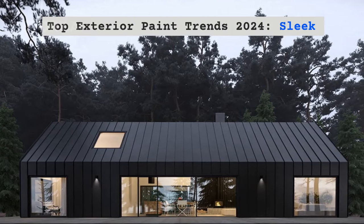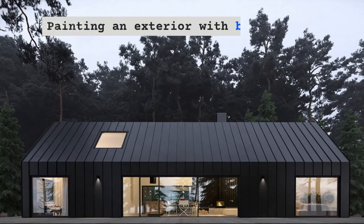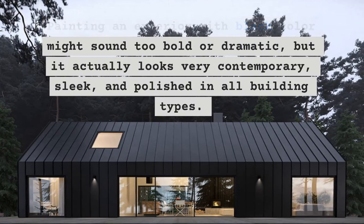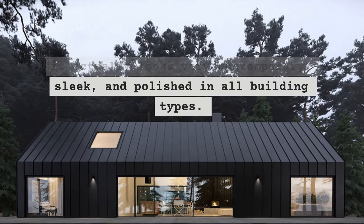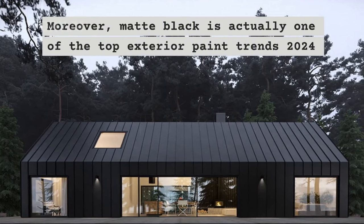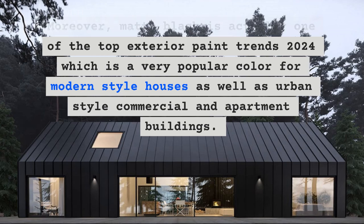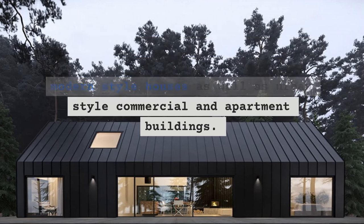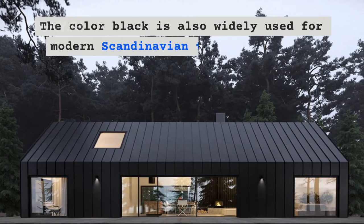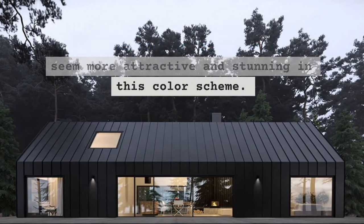Top exterior paint trends 2024: Sleek matte black. Painting an exterior with black color might sound too bold or dramatic, but it actually looks very contemporary, sleek, and polished in all building types. Moreover, matte black is one of the top exterior paint trends 2024, a very popular color for modern-style houses as well as urban-style commercial and apartment buildings. The color black is also widely used for modern Scandinavian-type houses that seem more attractive and stunning in this color scheme.